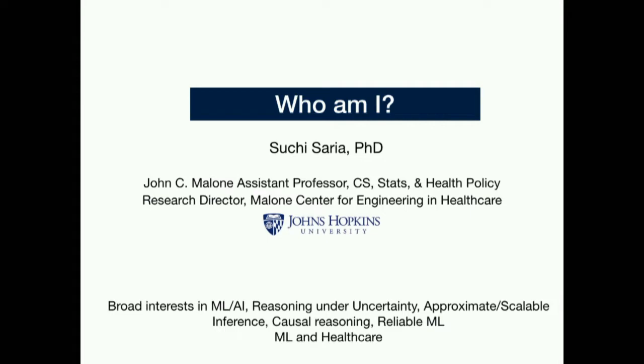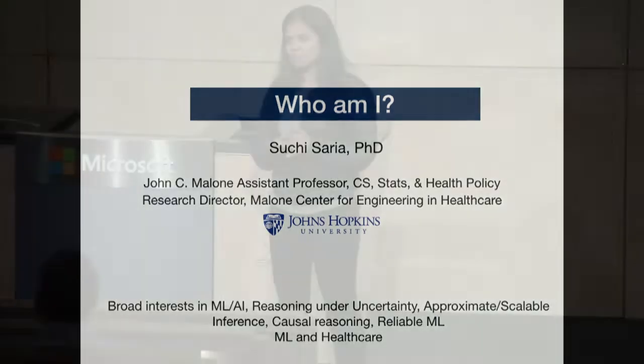Hello, hi everybody. I'm very excited to be here. I'm a faculty at Johns Hopkins. Most of my research is broadly curious about different areas in machine learning and AI, but tends to lean towards probabilistic reasoning—thinking hard about problems involving modeling real-world data, difficulties in reasoning with real-world data, and building rich models of the world. This means scalable inference, causal reasoning, and more recently reliable ML.